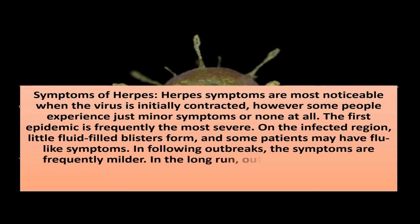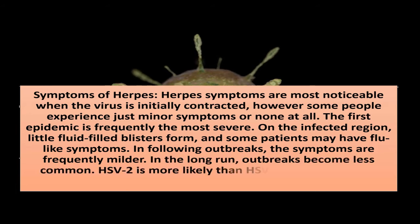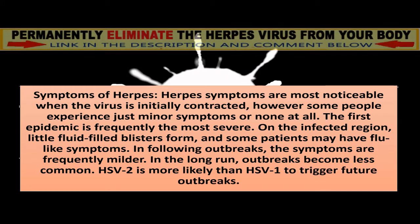In the long run, outbreaks become less common. HSV-2 is more likely than HSV-1 to trigger future outbreaks.